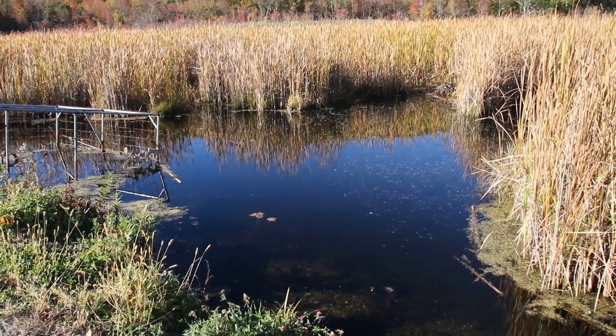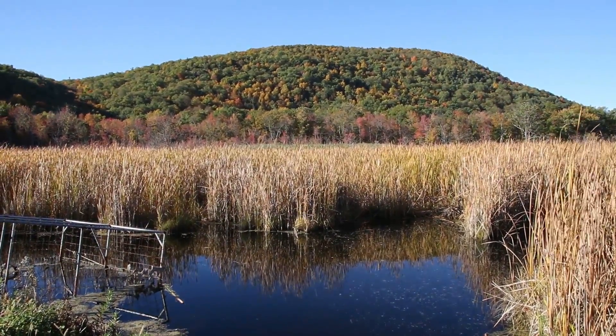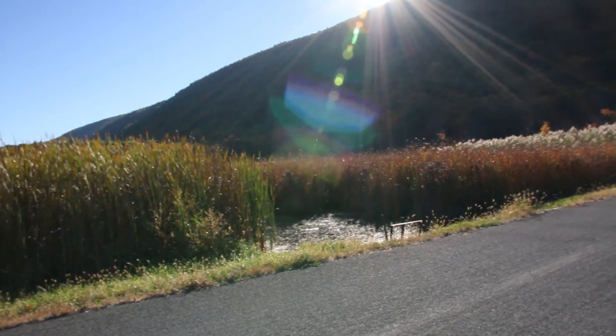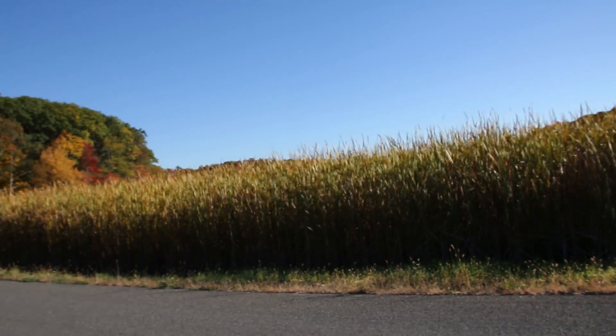My first location was Stissing Mountain, located in Pine Plains, New York. What drew me to this location was that at the top of the mountain is an old fire tower that is no longer in use and is open to the public. So I began my hike.